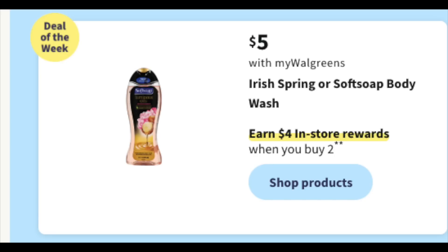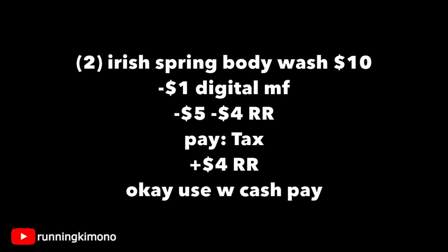Old Faithful: $5 for Soft Soap or Irish Spring — when you buy two, you get back a $4 register reward. Grabbing two Irish Spring body washes for $10, typically we have a $1 digital to go with it. Use one $5 store register reward like an IVC along with a $4 manufacturer register reward and you're paying down the tax and getting another $4 register reward back. Walgreens cash works here too.